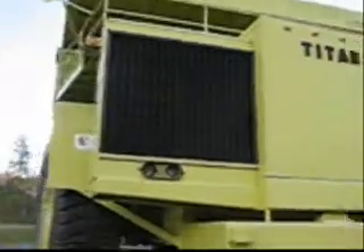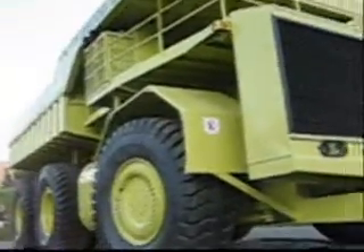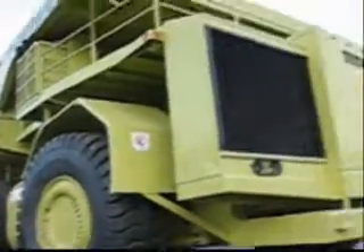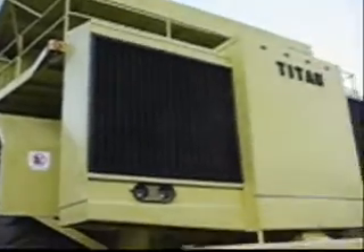My nephew Jamie would have loved this truck. He liked heavy equipment — he was just fascinated by it. He passed away from MS at the age of 18 years, so he didn't have the opportunity to see anything like this.